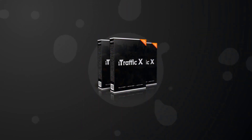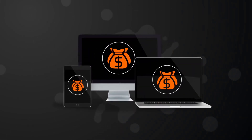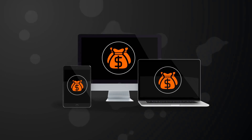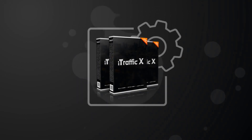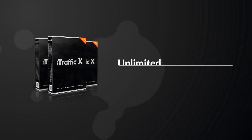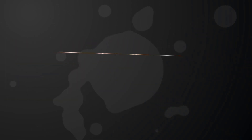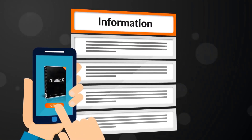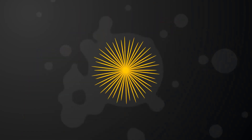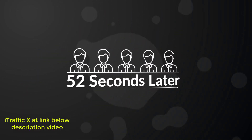This software is mind-blowing and enables you to get unlimited free traffic so you can finally make real, consistent money online. iTrafficX creates unlimited set-and-forget traffic streams automatically. Simply add a few pieces of information to the iTrafficX software, click the mouse a few times, and in as little as 52 seconds later, the traffic starts rolling in.